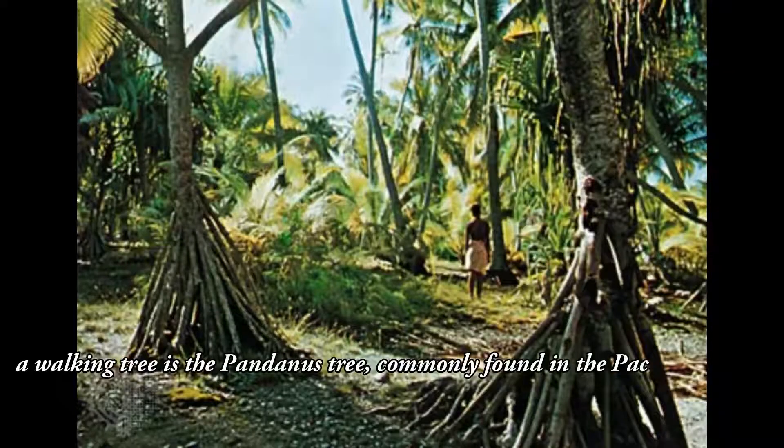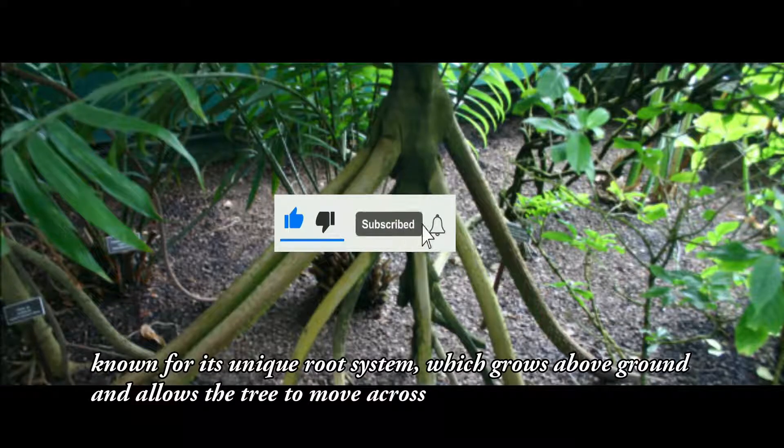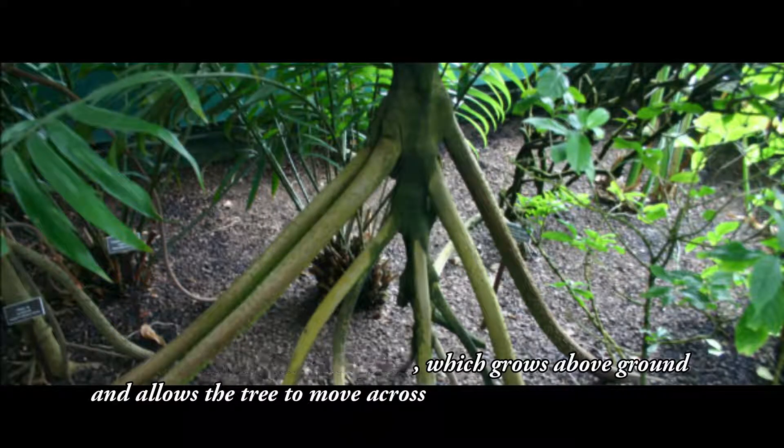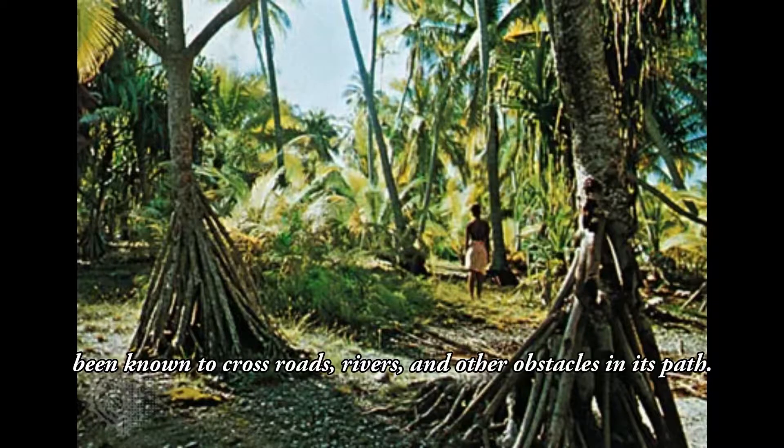Another example of a walking tree is the pandanus tree, commonly found in the Pacific Islands. This tree is known for its unique root system, which grows above ground and allows the tree to move across the landscape. The pandanus tree can move up to 10 meters in a single year, and has been known to cross roads, rivers, and other obstacles in its path.